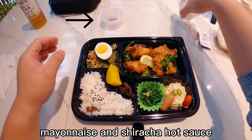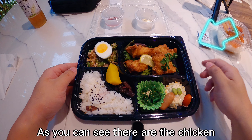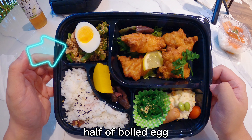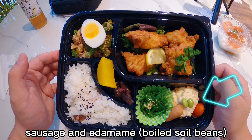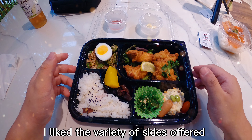Along with the bento box are two containers with mayonnaise and sriracha hot sauce. As you can see, there are chicken, rice, and many sides including green beans with marinated meat, half a boiled egg, pickled daikon, wakame which is a type of Japanese seaweed salad, sausage, and edamame. I like the variety of sides offered.